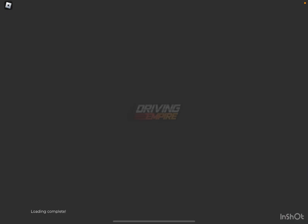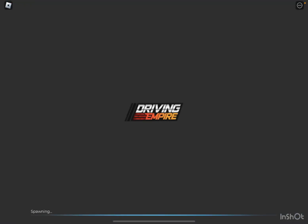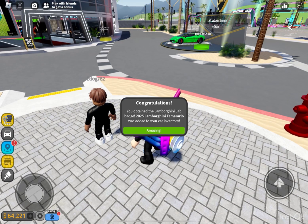Driving Empire just added the brand new Lamborghini. I don't quite remember the name yet because this car was just introduced two days ago. But I already did the quest — you just have to do a really fast lap.